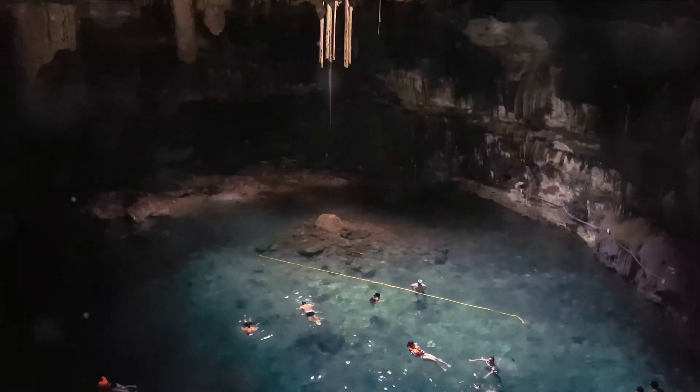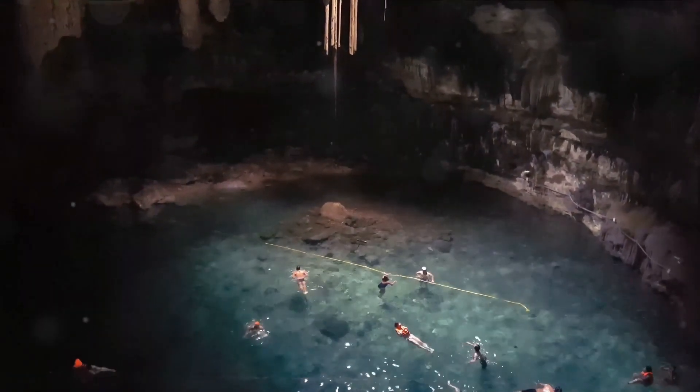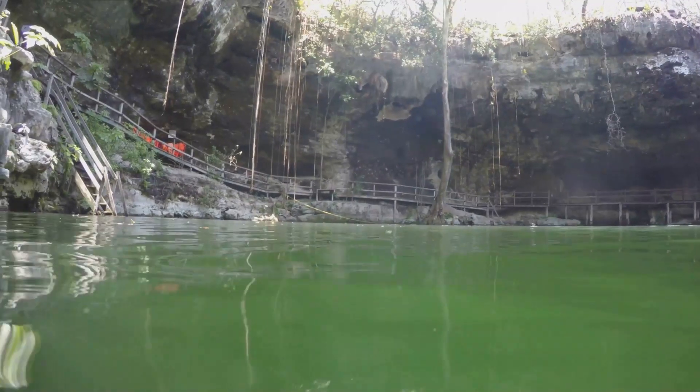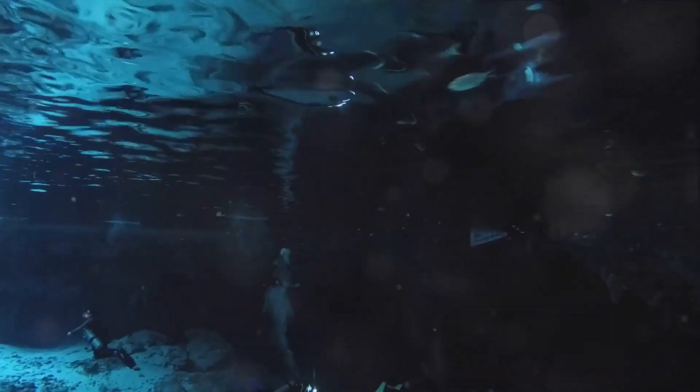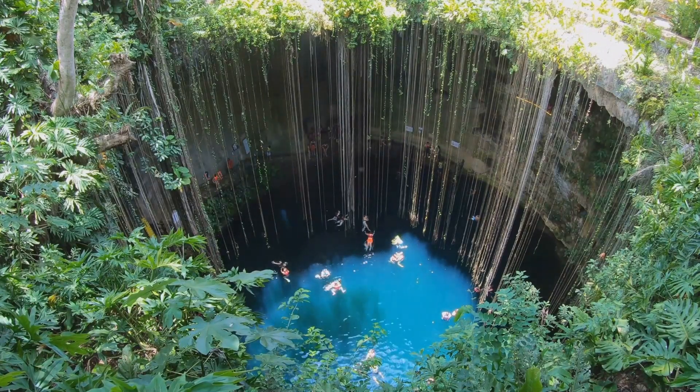Filled with stalactites and stalagmites, the cenote offers a unique opportunity to swim, snorkel, or dive in an environment that's both thrilling and serene. The ancient Mayans believed these cenotes to be gateways to the afterlife. Today they serve as a gateway to an extraordinary experience where every dive reveals more hidden depths. A dive into Cenote dos Ojos promises an unforgettable adventure beneath the earth.